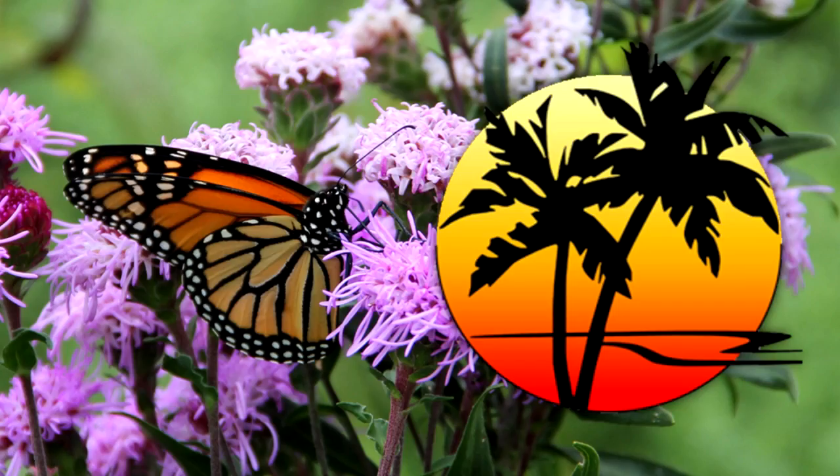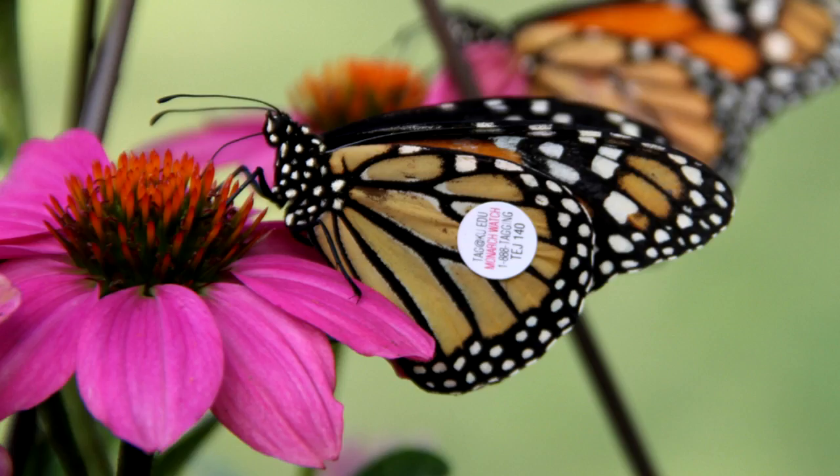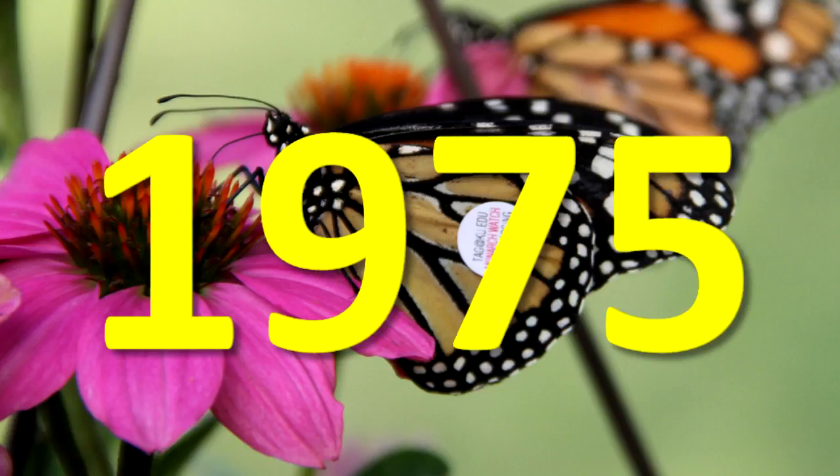Monarchs that live on tropical islands and other places where it's warm year-round do not migrate and seem to be able to reproduce all year. Tagging programs help scientists study migrating monarchs. Such programs led to the discovery of the overwintering sites in Mexico in 1975.